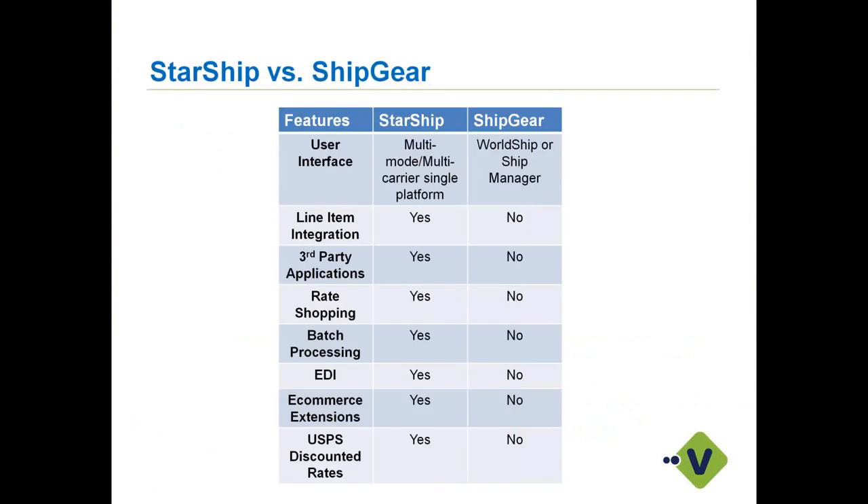A couple of key features you'll see if you're using Shipgear today versus Starship: Starship is its own user interface — a multi-carrier, multi-mode platform. You won't need to use WorldShip or ShipManager any longer; you take all those carriers into one platform, maintain everything there, and utilize your own rates. We also support about two dozen different LTL integrations, and we support line item integration so you can pull all your line items from your sales order or invoice.